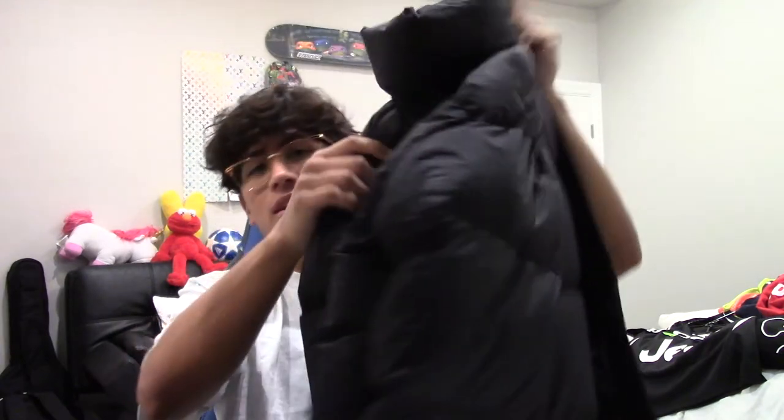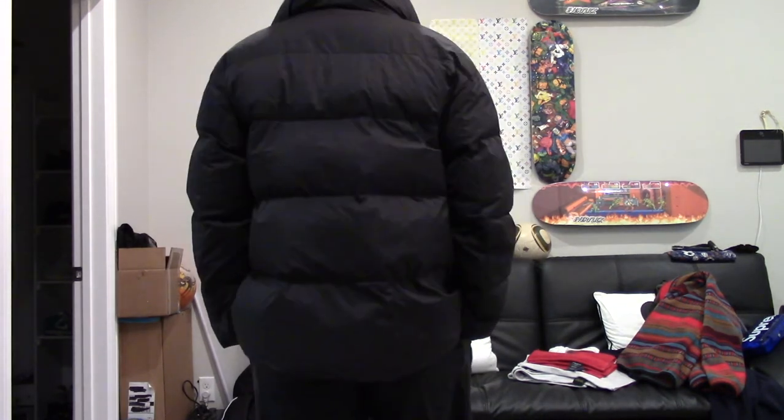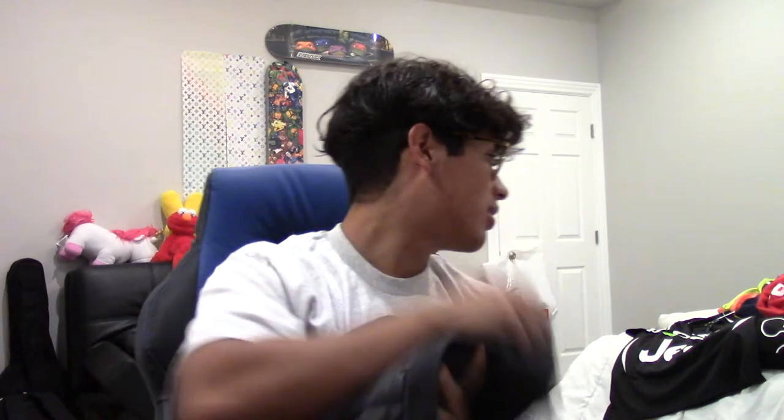I've always wanted the Balenciaga C-down jacket but it's too expensive, so this Uniqlo one is the same exact theme — no designer branding, fit's a little different, but same concept. It's a big puffy down jacket, makes a lot of noise when you walk around, and it's warm. I got this on sale for like 40 bucks, but honestly I got it for five dollars because I returned some Christmas gifts my sister got me — so basically a free jacket.